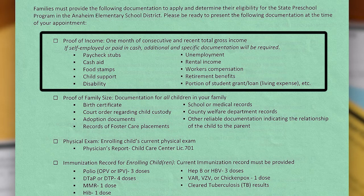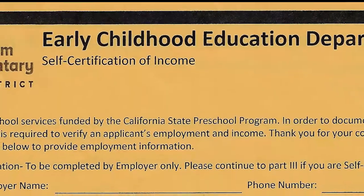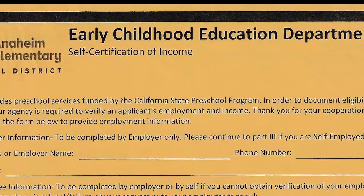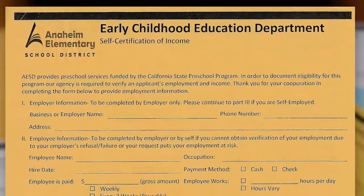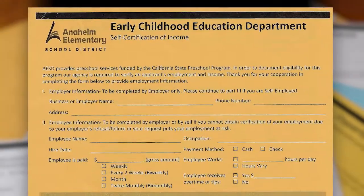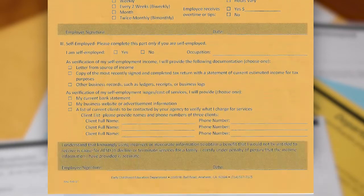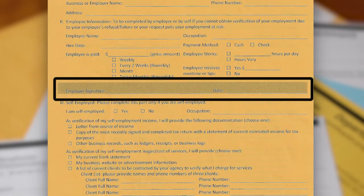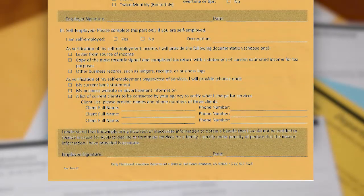If you get paid in cash or have your own business, you must obtain and complete the self-certification of income form. The self-certification form is a golden-rod color and can be picked up at our ECE office at 2000 West Ball Road. If you get paid in cash and have a supervisor, please complete the top portion of the form. You, the employee, must sign at the bottom of the form, and your employer must also sign and date the form. If you own your own business or are self-employed, please complete the bottom portion of the form and do not forget to sign at the bottom.